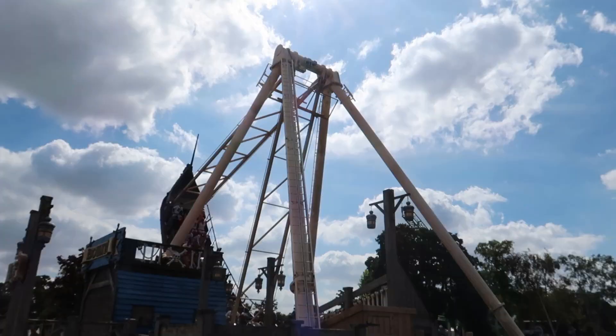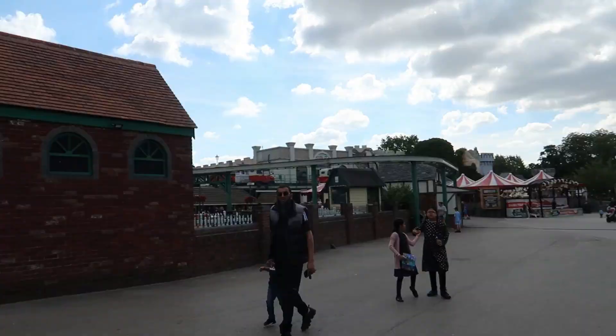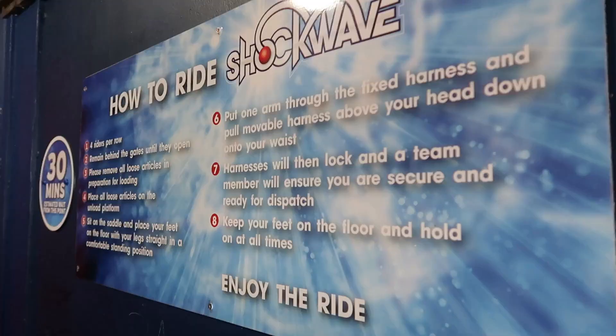Being a theme park, I guess the best thing to start with is the rides, and Drayton Manor has a wide variety of different rides and attractions that appeal to all guests. We'll touch on the family-friendly areas and rides later on, but first let's look at the more thrilling rides and attractions.